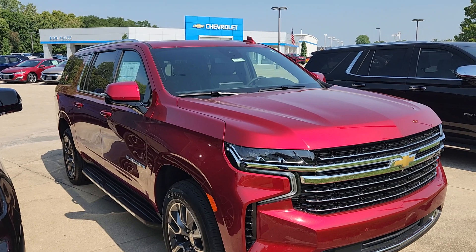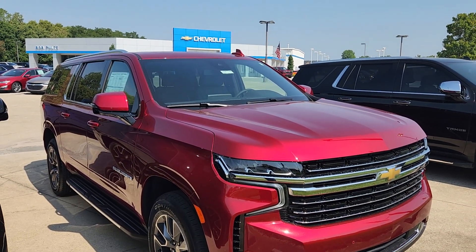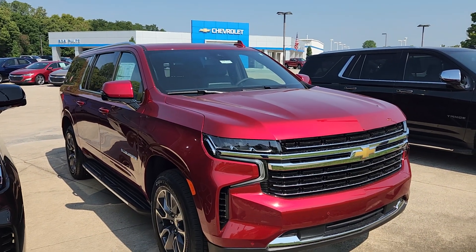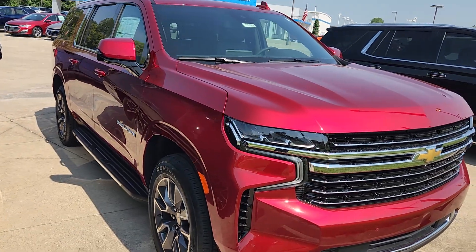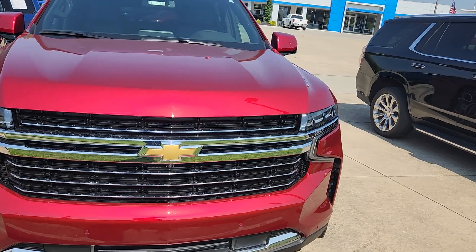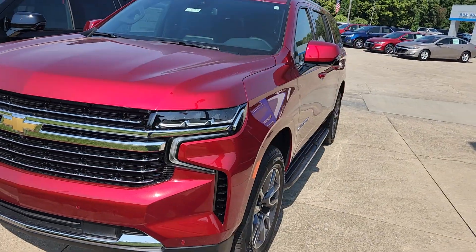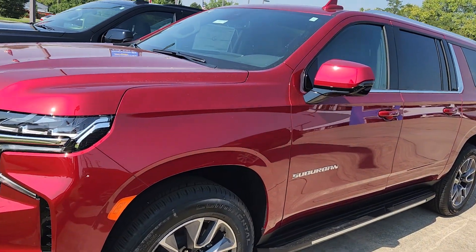Welcome to Bob Pulte Chevrolet's YouTube channel and social media channels. We have a 2023 LT Suburban, a recent arrival, and it made me think about how ordering allows you to get pretty much all the features you want on a Premier but have it at an LT price. So we're going to talk about this Suburban here real quick.